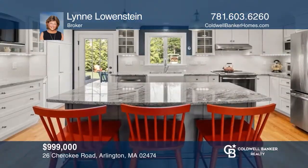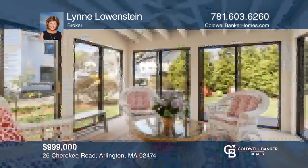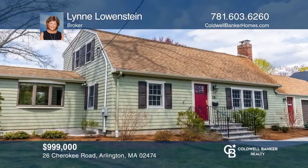Don't miss this beautifully renovated three-bedroom, two-bath cape with a three-season sunroom, deck, and fantastic backyard. Ready to take the next step in obtaining your future home? Contact Lynn Lowenstein to find out how.